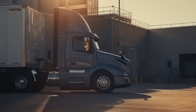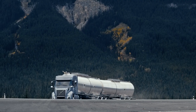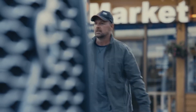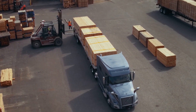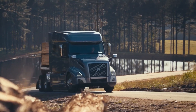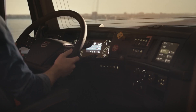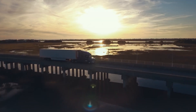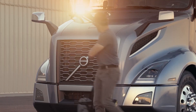Safety is a top priority for Volvo, and the VNL is no exception. Equipped with advanced driver assistance systems like adaptive cruise control, lane-keeping assist, and blind spot detection, the VNL ensures a secure and stress-free driving experience. Inside the cabin, it offers a spacious and ergonomic environment designed with the driver in mind — premium materials, comfortable seating, and intuitive controls create an atmosphere of luxury and convenience, even on long hauls.